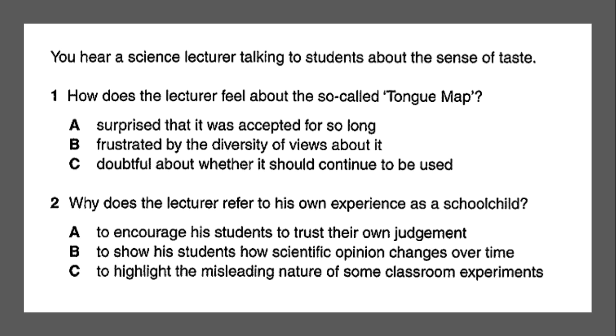Take a moment, pause the video and read through the questions. What is this about? Well, you will hear a science lecturer talking to students about the sense of taste. Take a moment and read through the questions.